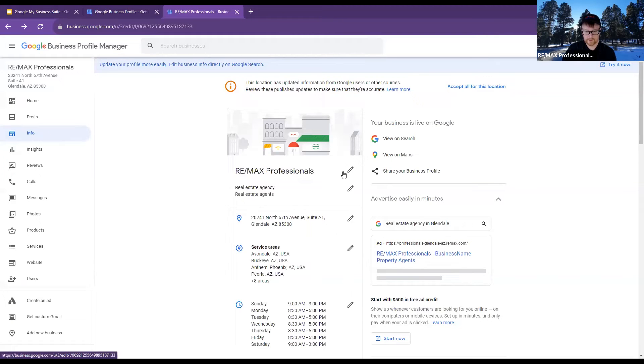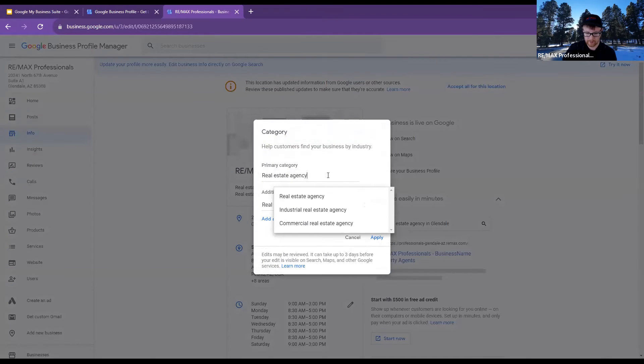Try clicking 'Info' on the left and then after you're done right there, click that little edit button and see if it looks like this.